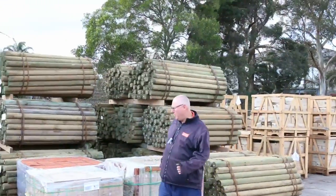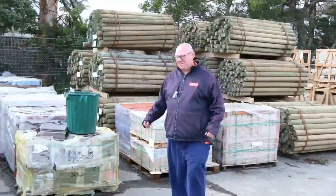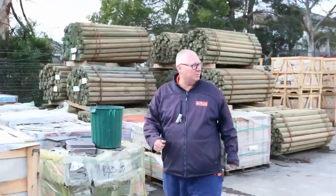As you can see, we've got some nice treated pine rounds over the back there. We've got about half a semi-load sitting there — they'll go really well once again.